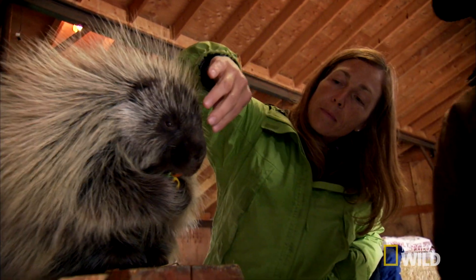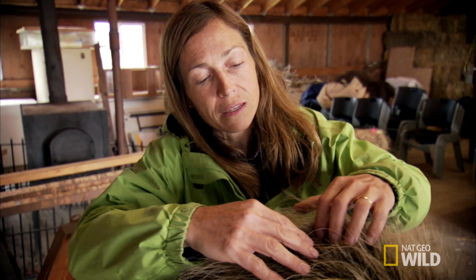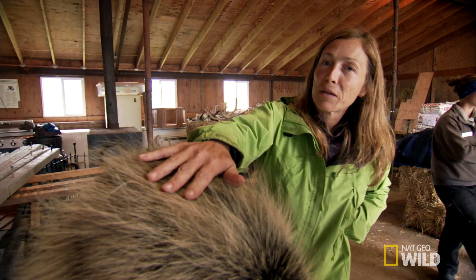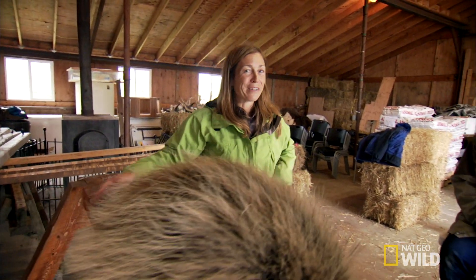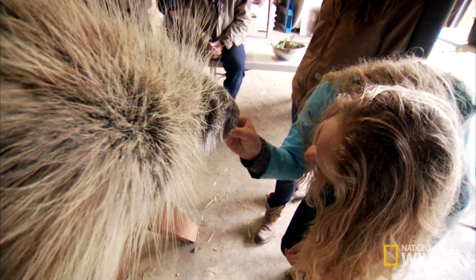Michelle tries first to warm Snickers up to her touch. Can I just feel — would you let me? When you part those long guard hairs out of the way, I can just feel the tips of all those quills. As long as he stays still, I can feel all those quills just scratching me. Snickers seems to be OK with the petting.